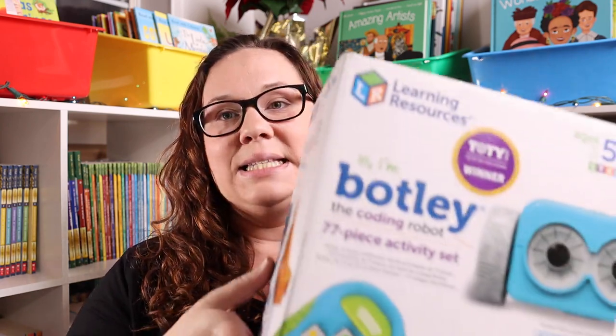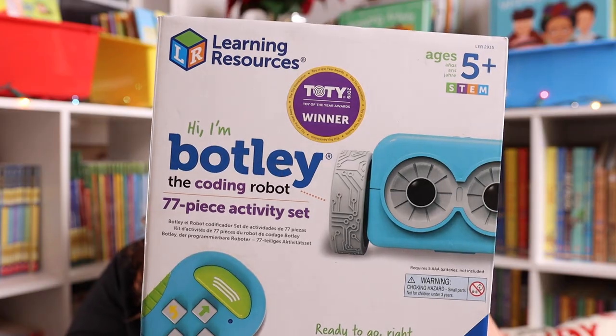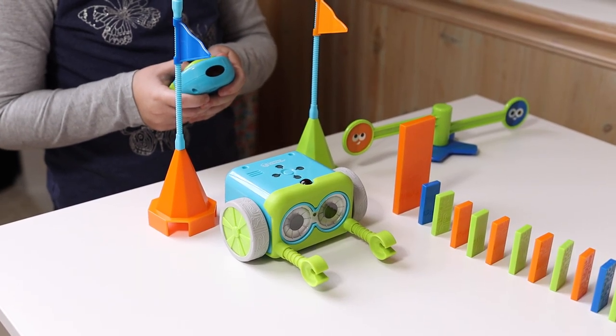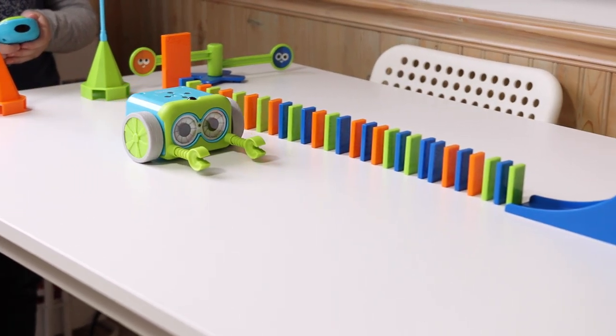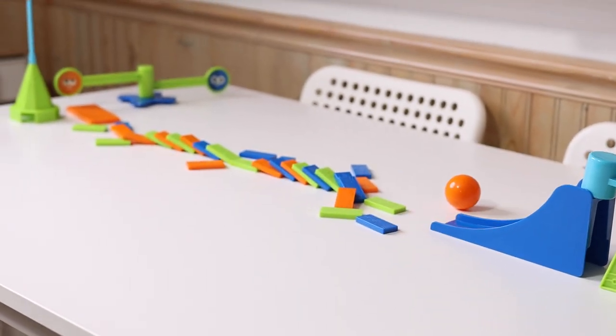Next up, we have a toy that has been an absolute favorite over the past year, and that is Coding Botly. We love any kind of coding activity — we have the Spheros, we have Bolt, we have the Code and Go Mouse, we have the Code and Go Caterpillar. Learning Resources is a great option for coding for younger kids. Botly has been really fun because they have activity packs you can buy and tons of things you can do with it. It's a perfect introduction to coding, and I really like that it doesn't have to have a screen. We love Sphero and Bolt, but those are app-based, so she has to have a phone or a tablet to use them. But with Botly, it comes with the remote.